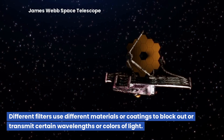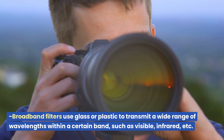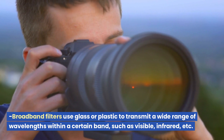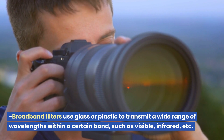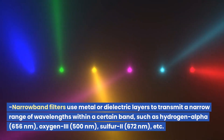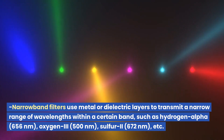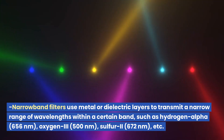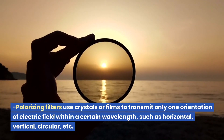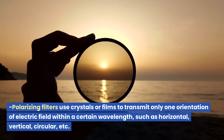Different filters use different materials or coatings to block out or transmit certain wavelengths or colors of light. Broadband filters use glass or plastic to transmit a wide range of wavelengths within a certain band, such as visible or infrared. Narrowband filters use metal or dielectric layers to transmit a narrow range of wavelengths, such as hydrogen-alpha at 656 nanometers, oxygen III at 500 nanometers, or sulfur II at 672 nanometers. Polarizing filters use crystals or films to transmit only one orientation of electric field, such as horizontal, vertical, or circular.